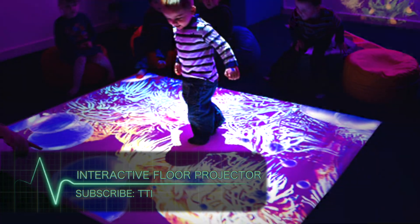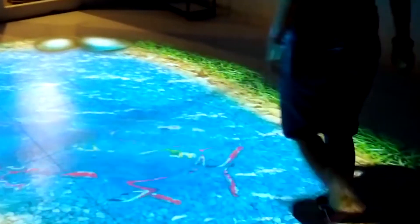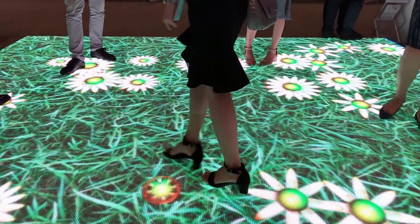Interactive Floor Projector. Look at this closely. Take a second and tell me what you think this is. Because I am dying to tell you what you are seeing here. What you are seeing is not real — it is actually an interactive floor created by a projector.